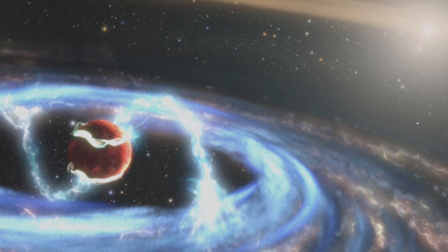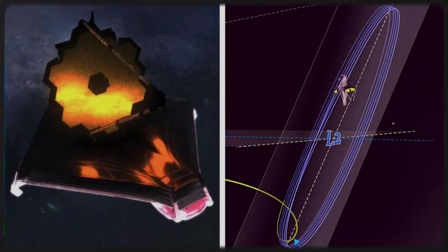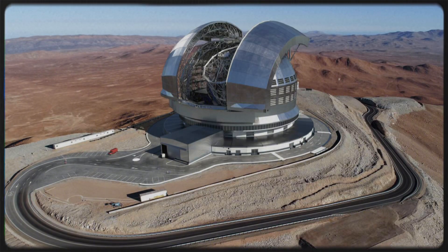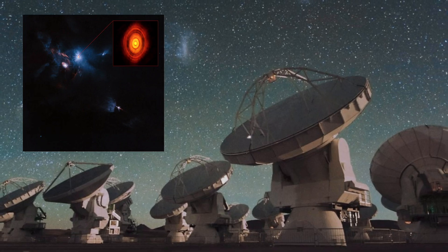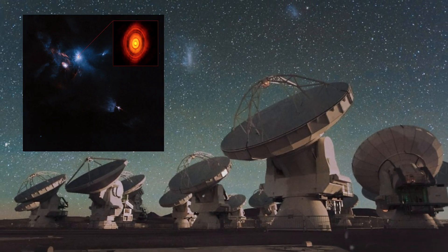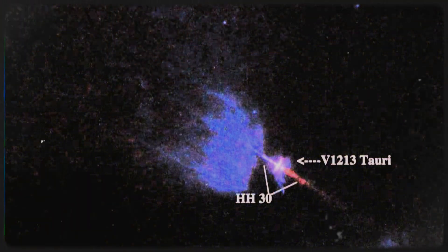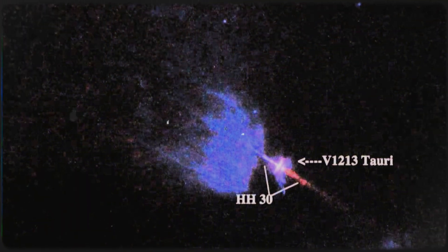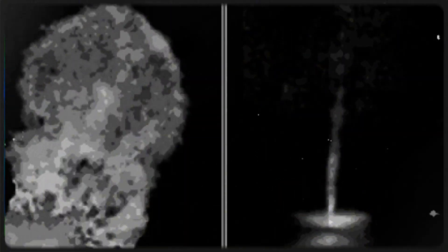These discoveries don't just tell us how planets form — they also have huge implications for the search for life. Webb's detection of organic molecules in HH30 suggests that the building blocks of life might be common in young planetary systems. Observations of HL Tauri from the Atacama Large Millimeter Array have revealed stunning concentric rings in its protoplanetary disk, evidence that planets may already be forming within the dust. Compared to HH30, HL Tauri appears to be at a more advanced stage, giving scientists a side-by-side look at different phases of planet formation. By studying these systems, astronomers are piecing together the incredible story of how planets, and possibly even habitable worlds, come to be.